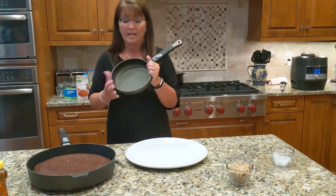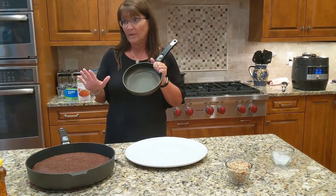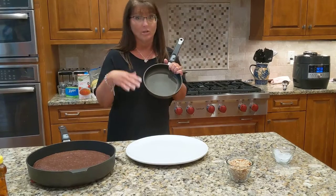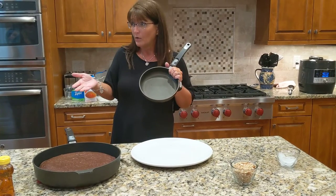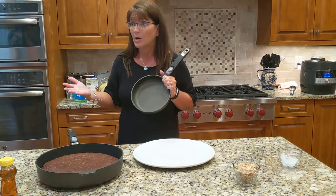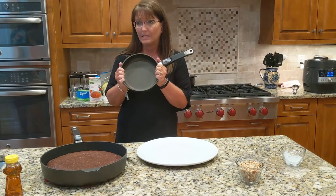When I started with Pampered Chef, this actually came in my kit and it was so amazing, because I never bought cookware from Pampered Chef before. I could go to Walmart every day of the week and buy cheaper cookware and just keep buying it over and over. But that's kind of insane, right? I've been buying Pampered Chef for 10 years and never had this.